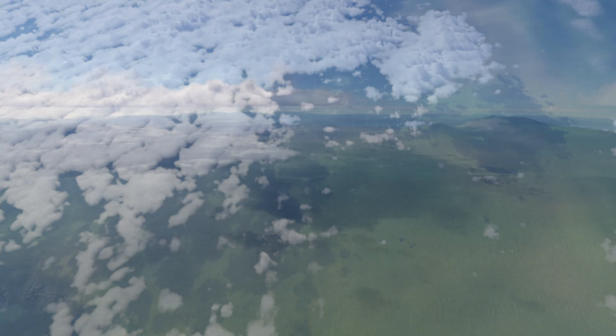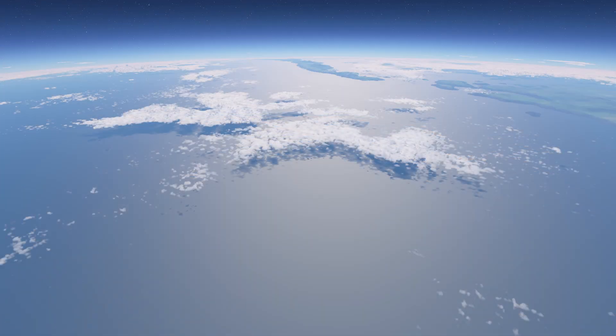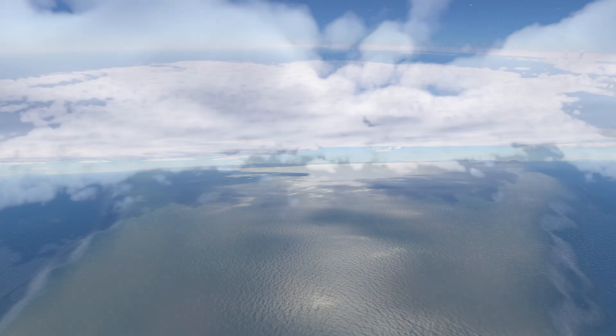The cloud god BlackRack did some miracles again and added shadows to our beloved volumetric clouds. Those really add to the overall graphical beauty.